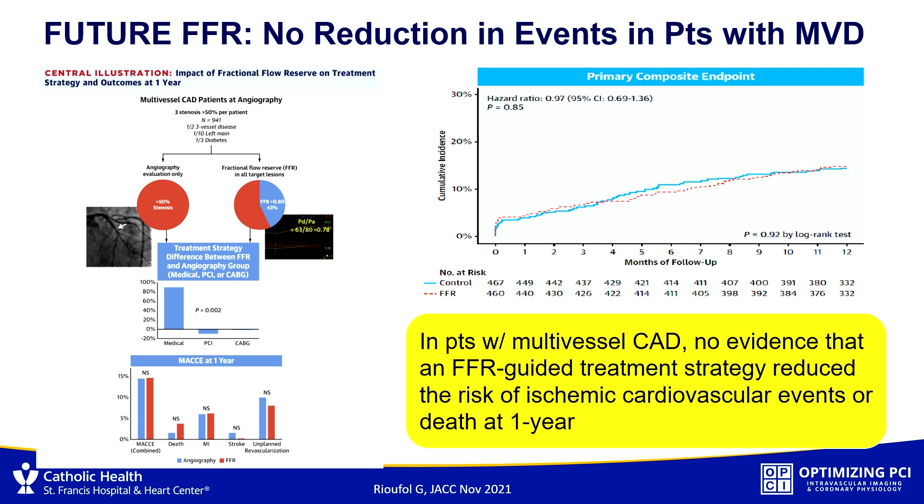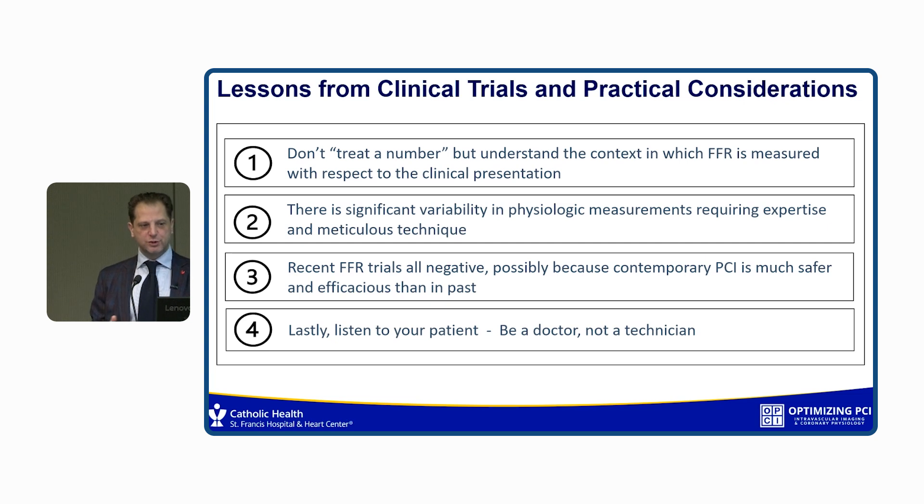The lessons I take from this: for fellows in particular, don't just treat a number. Understand the context — your patient, the clinical presentation, and all the other data you have. We know that FFR or physiology in general is not a perfect test. Basically all recent FFR trials were negative, perhaps because modern PCI, especially when imaging is used, is much safer than it used to be, and maybe physiology is not as helpful in deciding whether to treat.